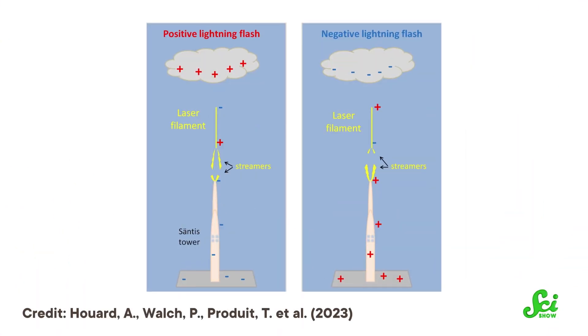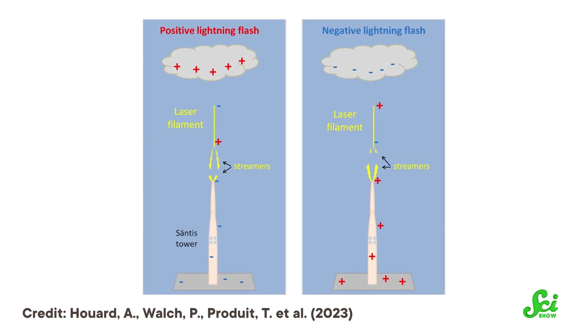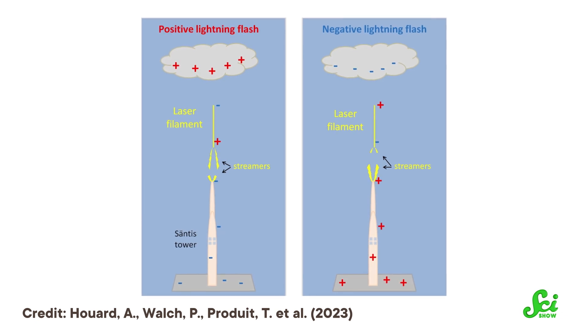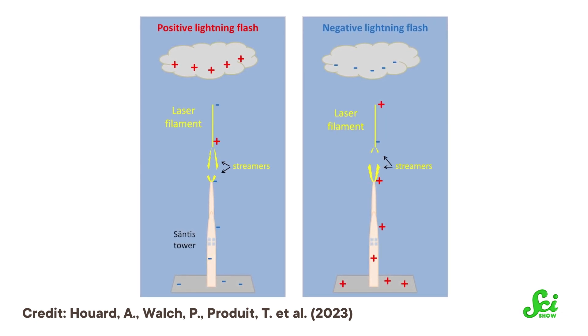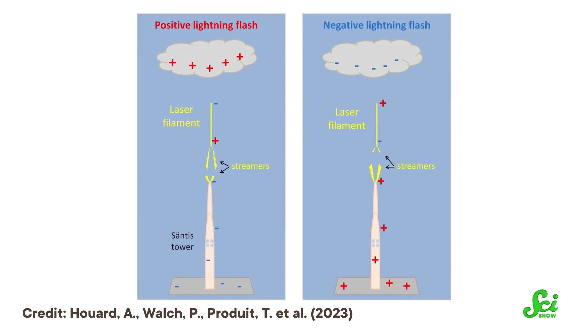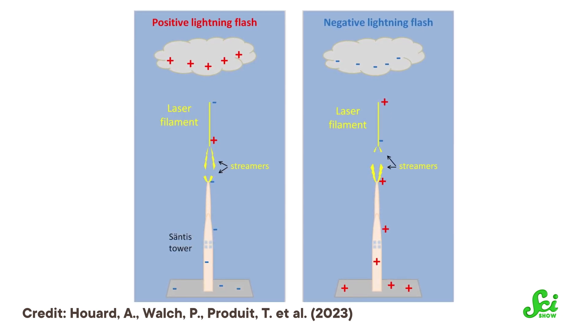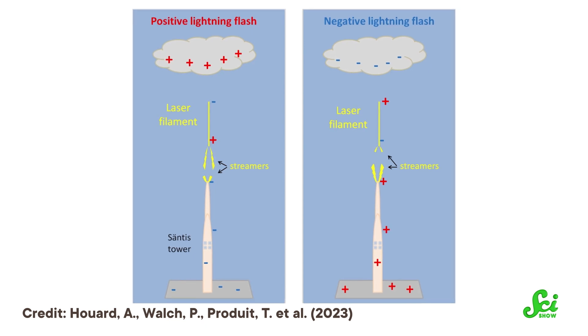Laser filamentation works by sending short, intense laser pulses into a medium — in this case the clouds of a thunderstorm. The intensity and short duration of the laser beam ionize the air molecules, causing them to lose an electron, and creates a narrow column of plasma referred to as the laser filament. The air molecules around this newly formed filament get superheated and pushed away in all directions, creating a channel of electrically charged, less dense air — which is catnip for a lightning bolt.